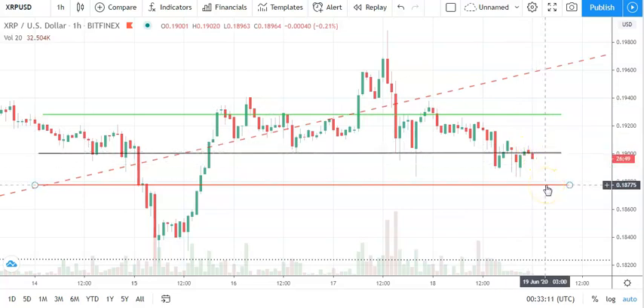We should see Ripple avoid sub-0.18s on the day — we've got plenty of support sitting along the way to prevent a heavier downside.